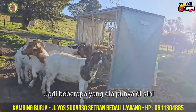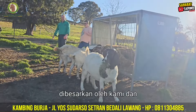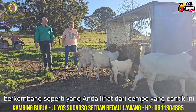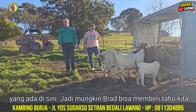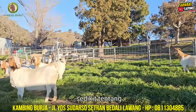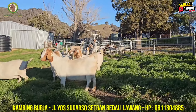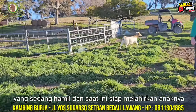Some of the does that he has here were bred by us, and Brad has carried on that breeding, as you can see from these lovely little babies that are here. Maybe Brad can tell us a little bit about these does' kids — who their sires are. I think we've still got some does here that are pregnant at the moment, ready to give birth.